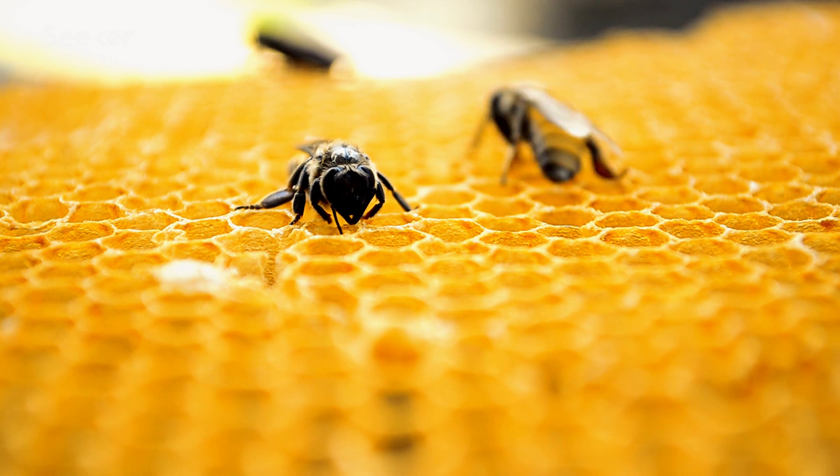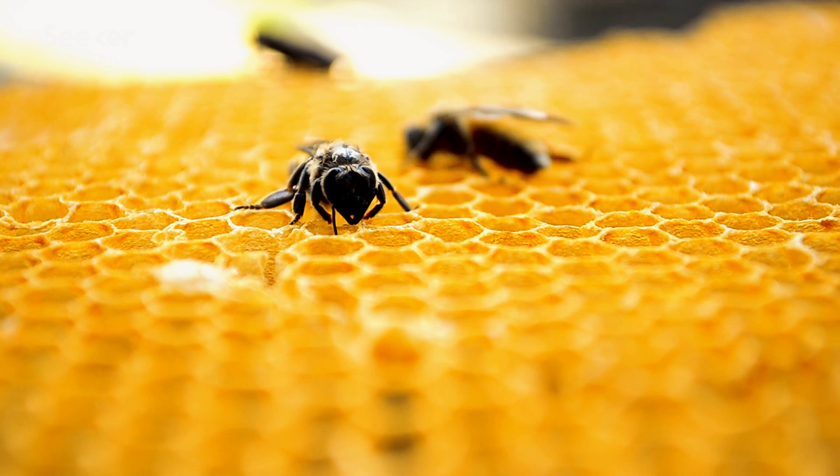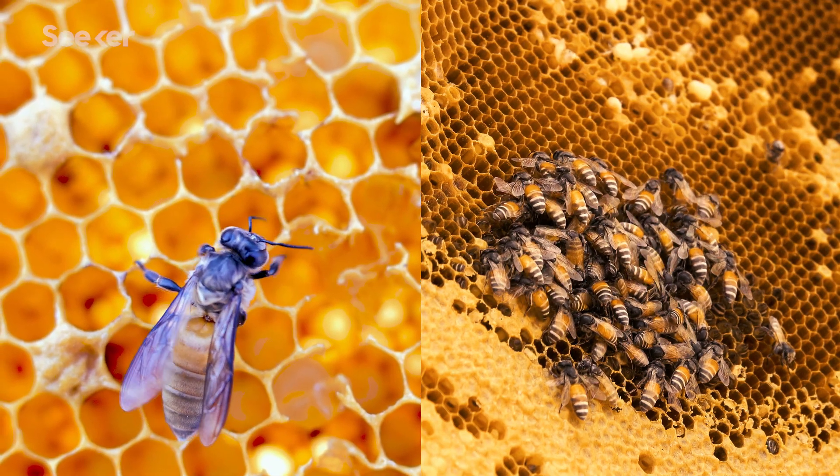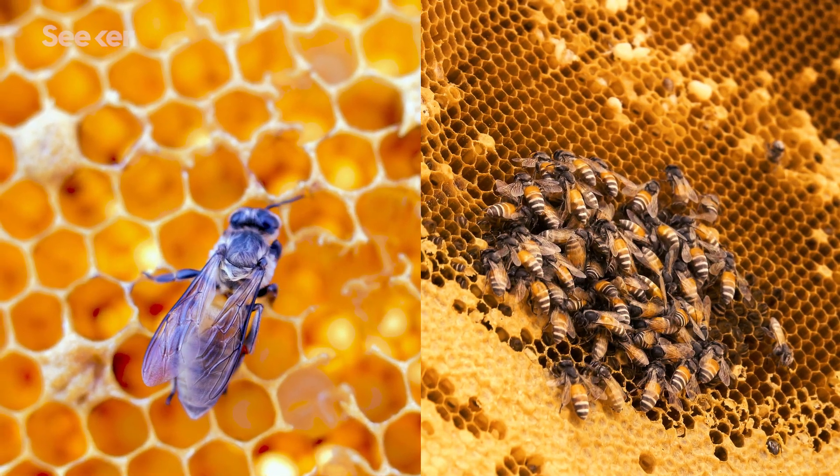The last time you heard about bees in the news, it might have been connected with a mysterious phenomenon called Colony Collapse Disorder. CCD was a series of strange, sudden disappearances of entire colonies, where workers left behind a queen, some young, and plenty of food, but not so much as a note. Which makes it really hard to know what happened, because when you go in there, you're trying to do an autopsy without a body.